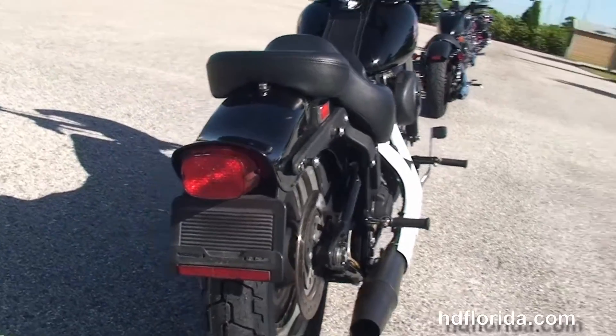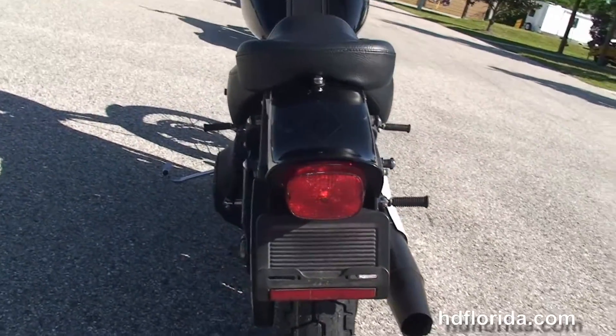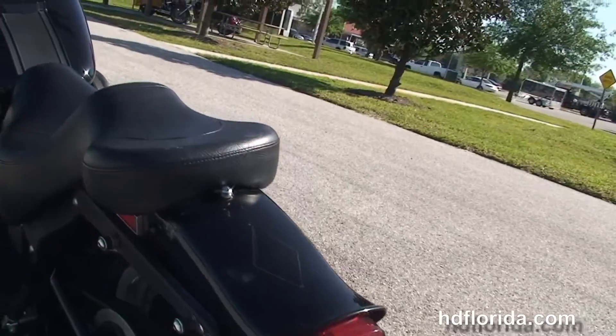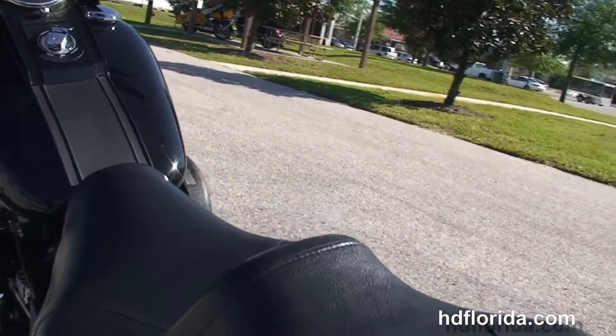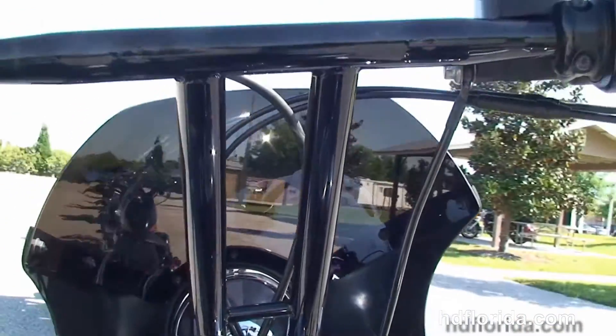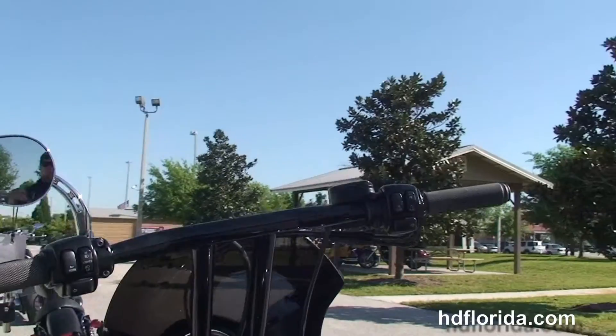We've got the docking hardware to accept a backrest or a luggage rack, the upgraded 2-up seat, black tank trim, and out front we've got a 12-inch T-drag style bar with upgraded grips and chrome mirror.